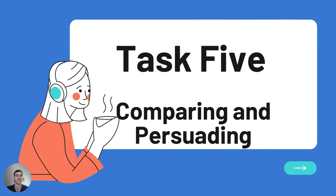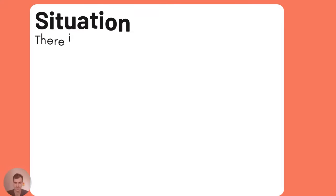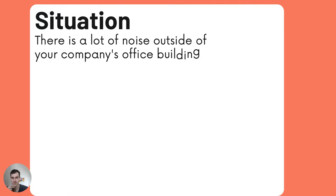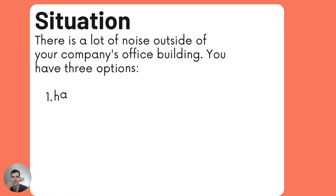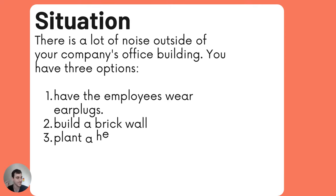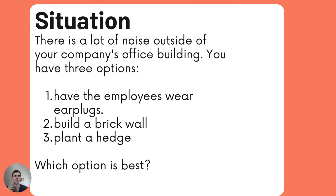Task 5: Comparing and Persuading. Here's the situation: there is a lot of noise outside your company's office building and you have three options. You can have your employees wear earplugs, you can build a brick wall to stop the noise, or you can plant a hedge — a hedge is kind of like a tree or a bush and it will block the noise. So which is the best option?